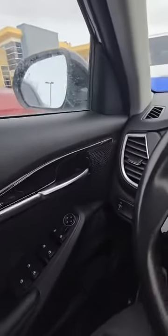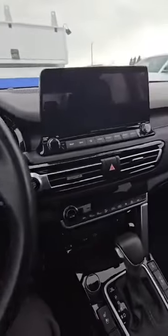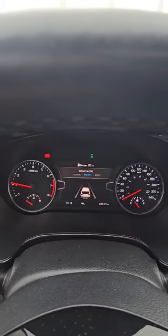Very nice interior black trim, you got all the functions on the buttons with your call functions, you also have your wireless charging capabilities, you got your different driving modes: normal, smart and sport mode.